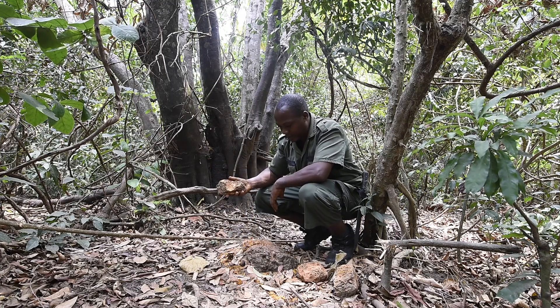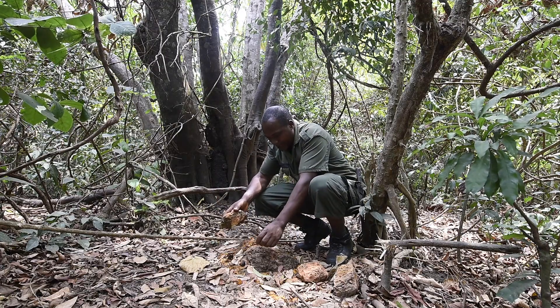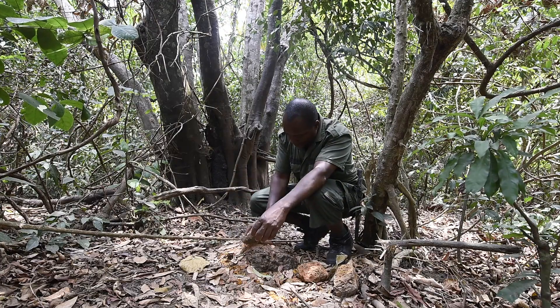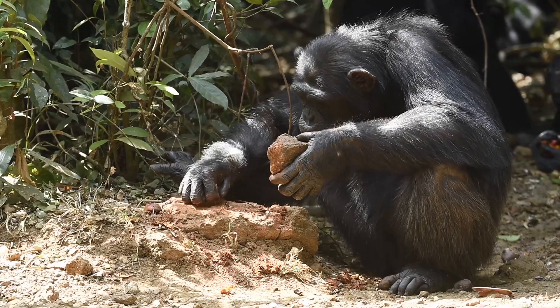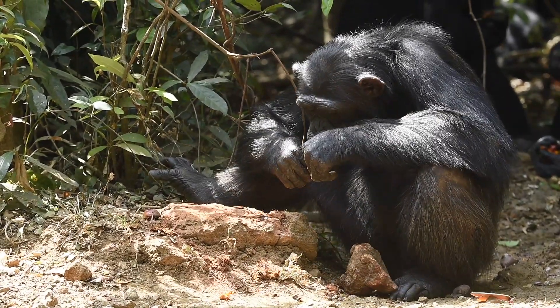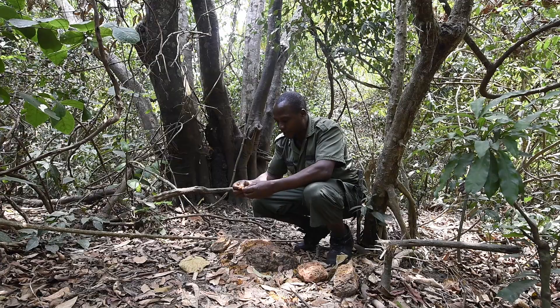As you can see this rock here, they use it to crack this palm kernel. So they normally do it this way to crack something like this. And then they remove the palm kernel inside the nut to eat. This nut is very good for them. That's why they love it.